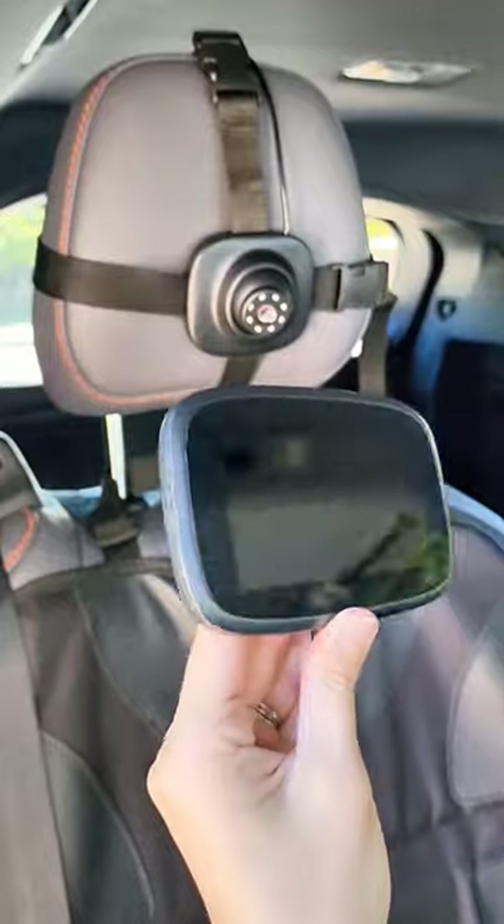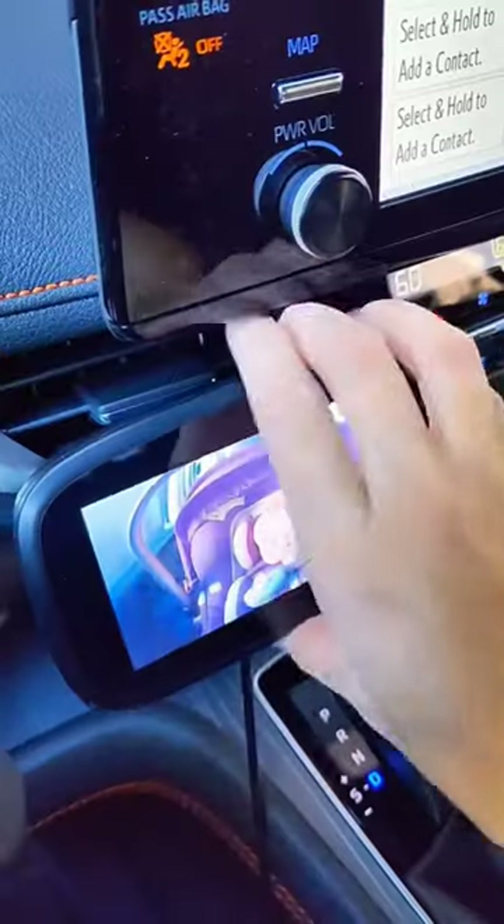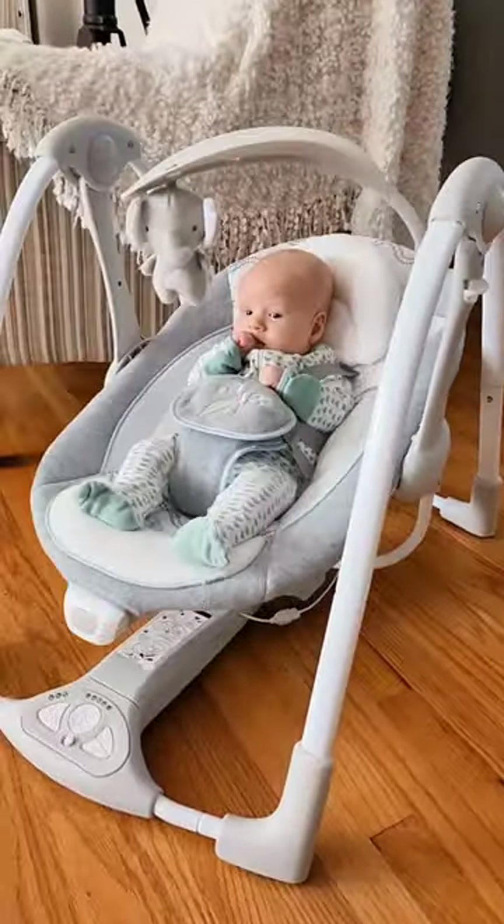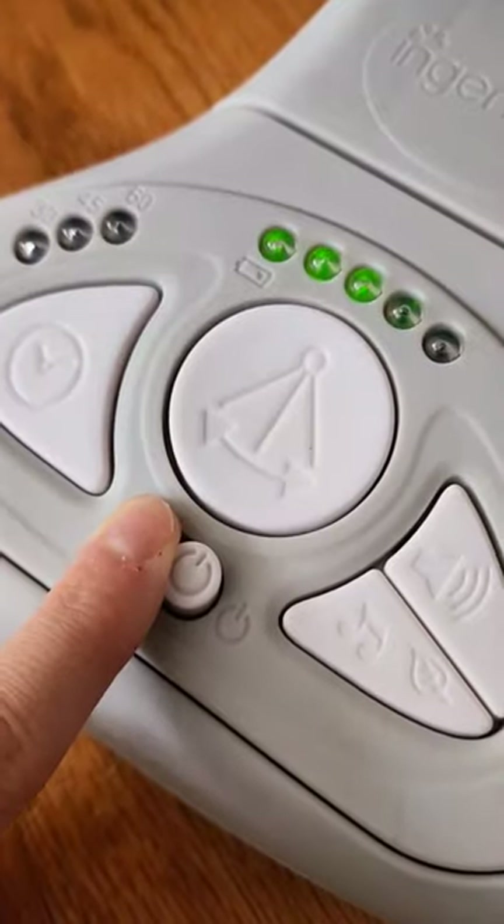This baby car monitor is a complete game changer. It comes with multiple different mounts to choose from, it's easy to use, and will automatically switch to night vision in darker areas.